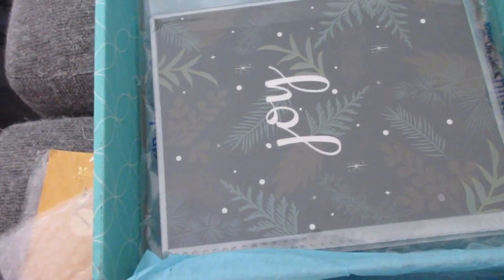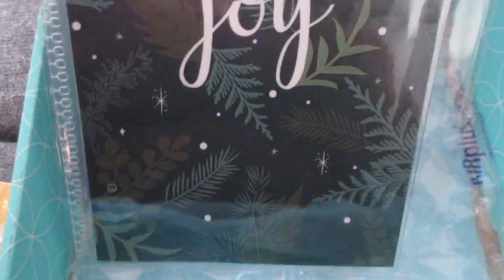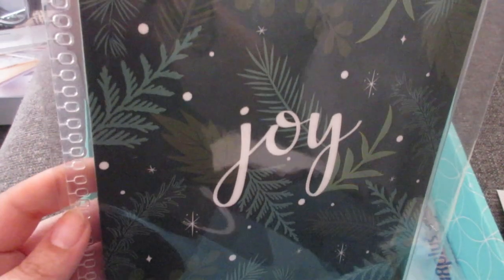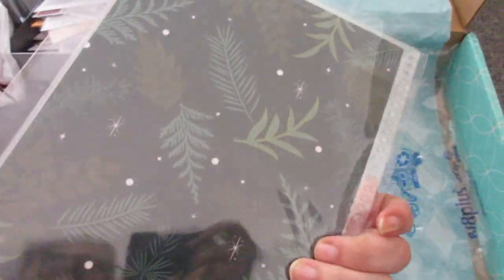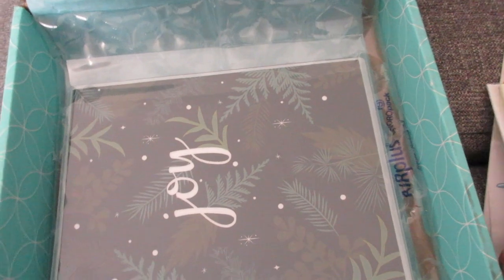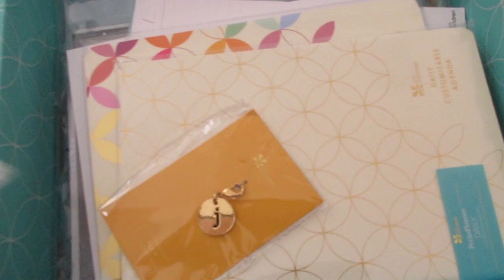The other thing I picked up was just a new cover for the holiday season. It's the green one that says 'joy' and it's got a little snow on it — I think it's going to be super pretty for December. That was it — a real easy, quick haul. I used some of my credits with Erin Condren, so it was really affordable.